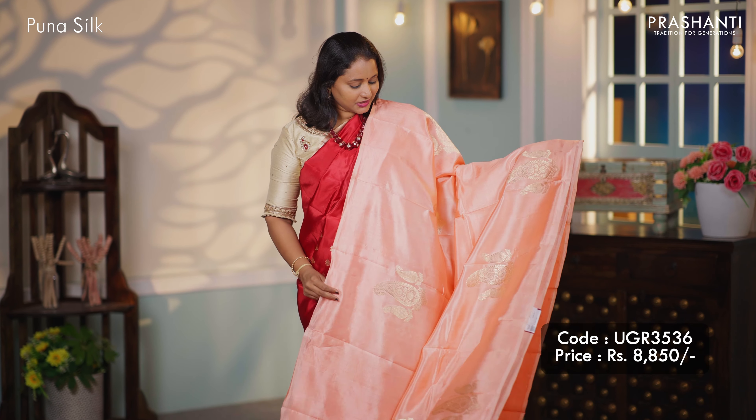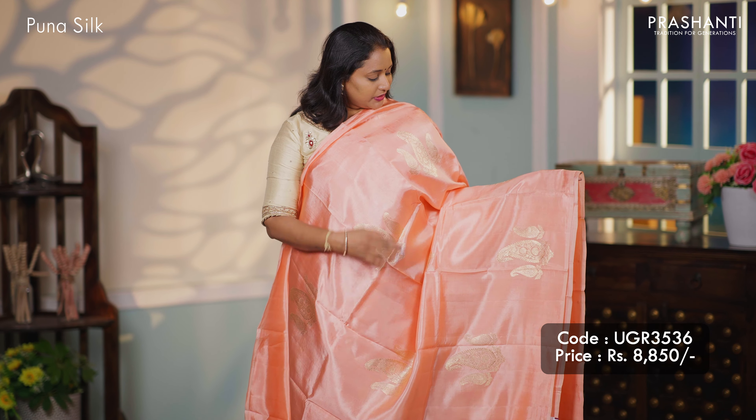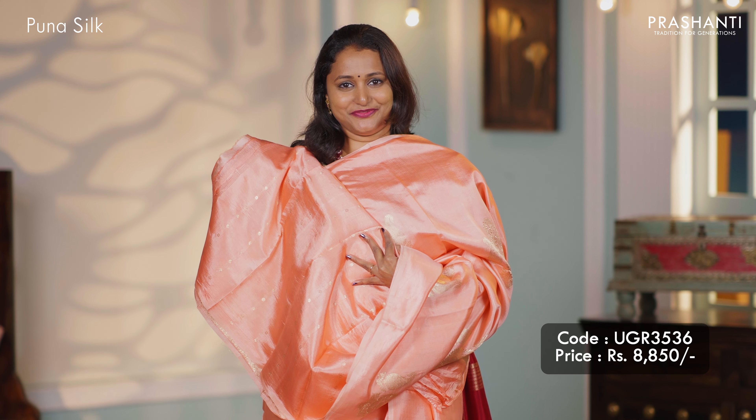The first one for today is this beautiful peach Puna silk saree. A lovely borderless style with group buttas and paisley pattern that runs all over the body. A classic Banarasi style pallu, zari woven pallu, and this has got a self blouse with buttas, priced at $8,850.